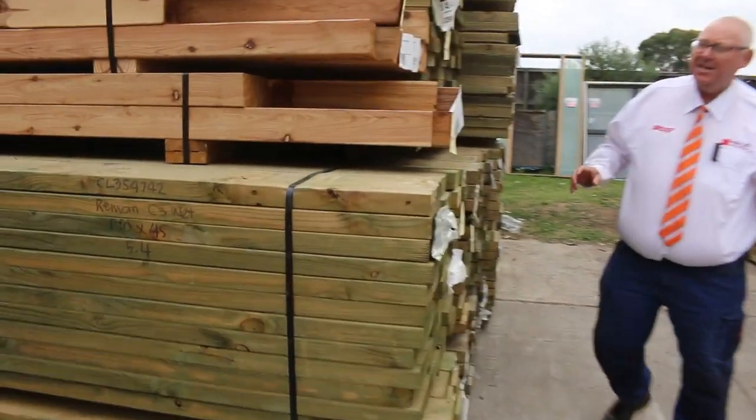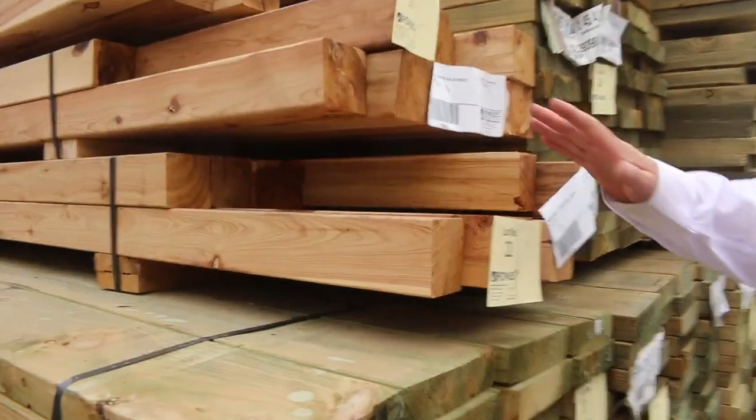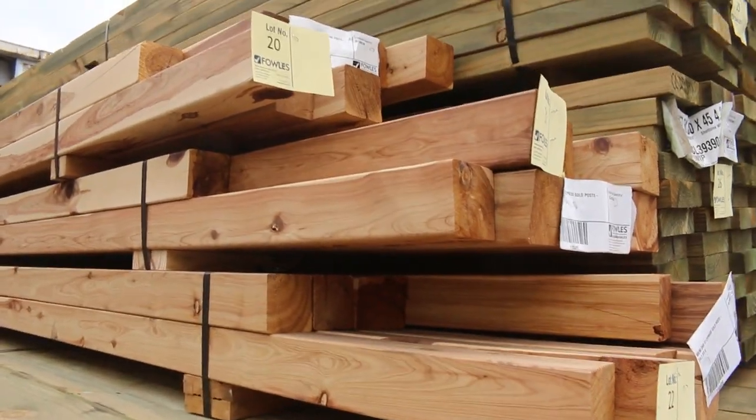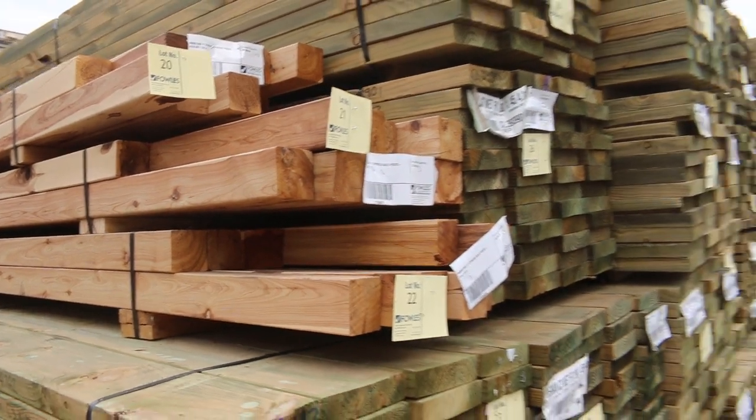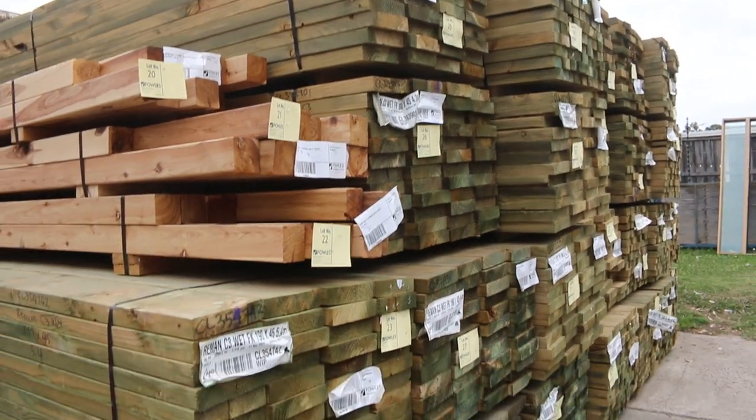Starting outside in the yard here. Have a look at these nice looking cypress posts. We've got lot numbers 20, 21 and 22 — some nice cypress gold 90x90 posts there. I'm sure they'll be nice and popular tomorrow.